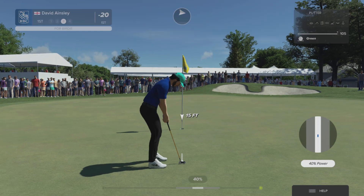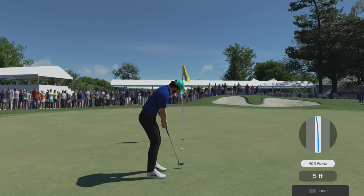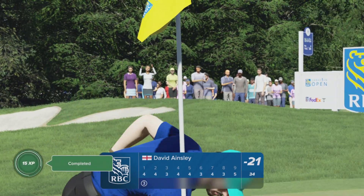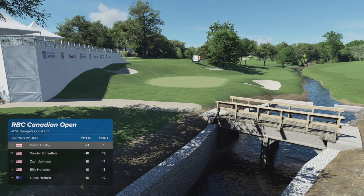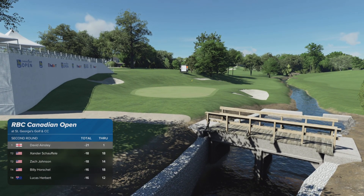This putt coming up is for birdie. That's tracking — talking about bursting out of the gates. That sets a positive tone for the player, doesn't it? A quick look at the leaderboard has this player currently in first place with Xander Shoffley in second.